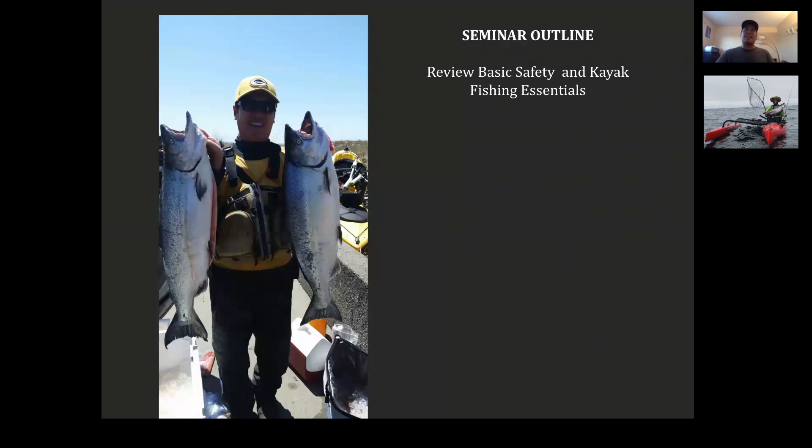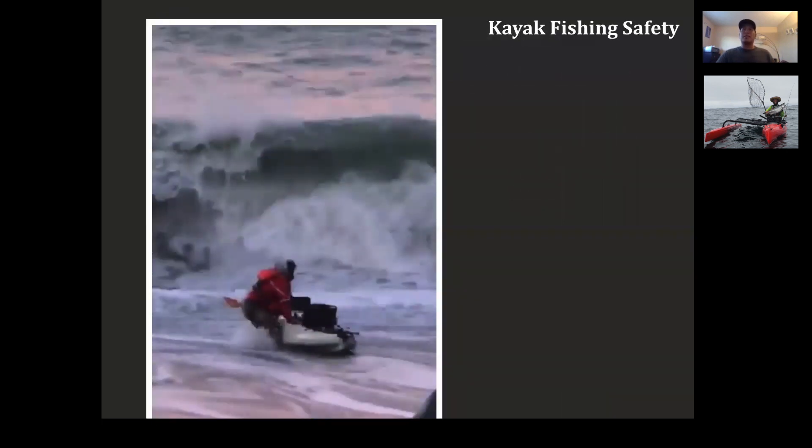We're going to review basic safety and kayak fishing essentials — I won't take too long on that. Then we're going to go over the three stages of landing salmon. Each tip will fall within one of those three stages: the hookup, the fight, and the landing. If you're going to lose a salmon, you'll lose it at the hookup, somewhere during the fight, or at the landing. We'll tell you where the most common mistakes are and how to reduce them.